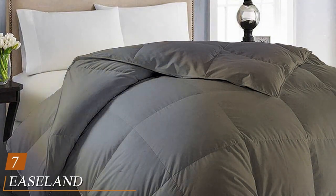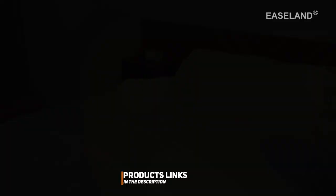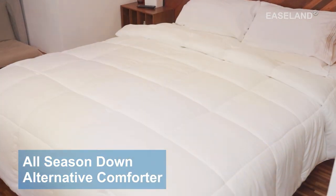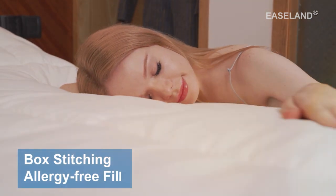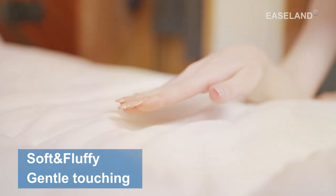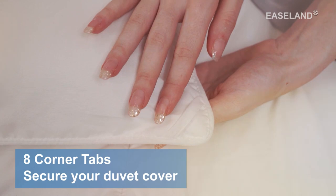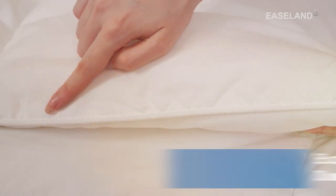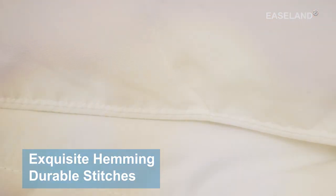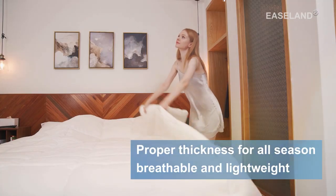Last but not least, at number 7, we have the Jair NG-Mai 8-bottle Wine Cooler Refrigerator, a compact and stylish option for those with a smaller wine collection. The design is sleek and minimalist, making it a versatile addition to any setting. Jair NG-Mai focuses on quality, and this wine cooler is no exception. The chrome-plated shelves are not only durable but also enhance the overall aesthetic. Usability is straightforward with its easy-to-use digital controls and LED display. You can adjust the temperature to suit your wine preferences, ensuring that your bottles are always stored at the perfect temperature. With an 8-bottle capacity, it's perfect for intimate gatherings.